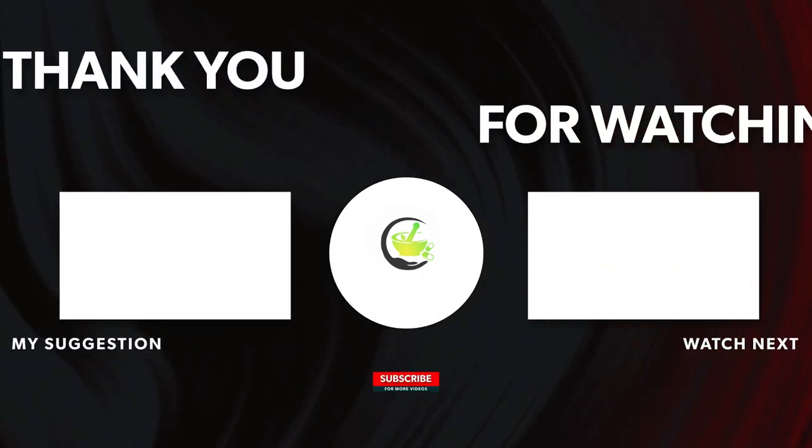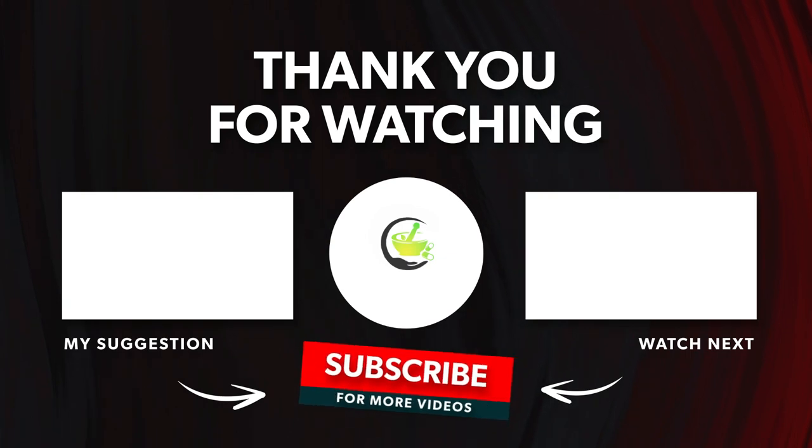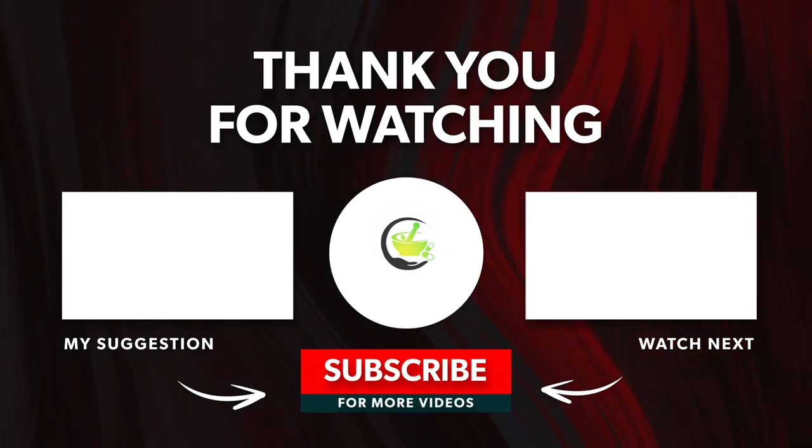Thanks for watching. If you enjoyed this video, like, comment, and subscribe, and click on the bell icon so you never miss a video. We wish you all the best for your health and well-being.